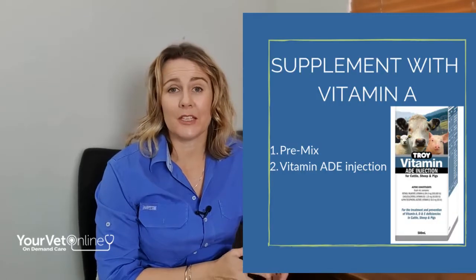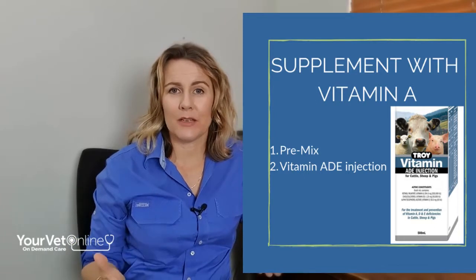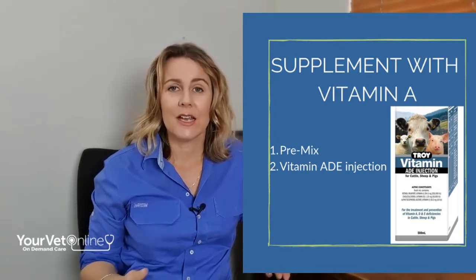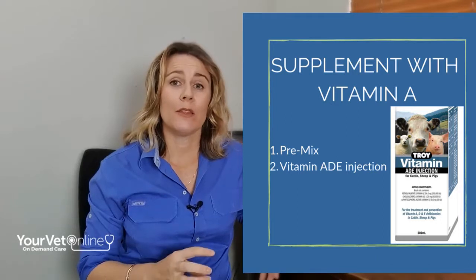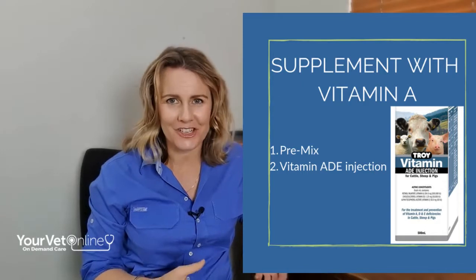There are a couple of ways we can supplement for vitamin A deficiency. Number one is using a premix that contains vitamin A and adding that to the feed. Number two is to use an injectable solution — the one we recommend is Troy Animal Health's vitamin A, D and E injection.